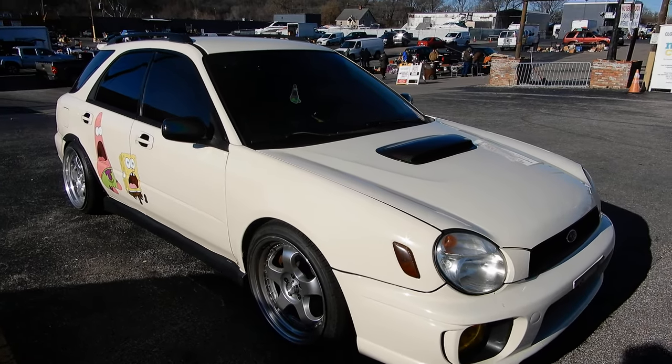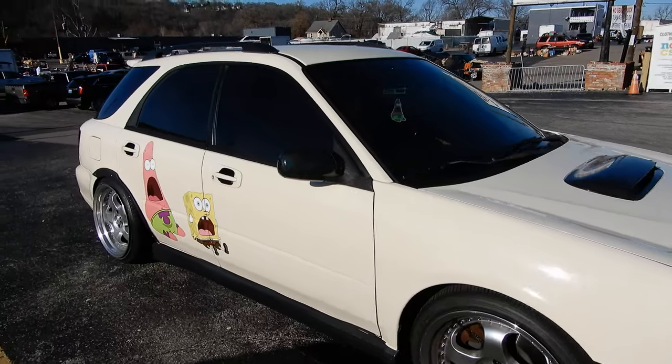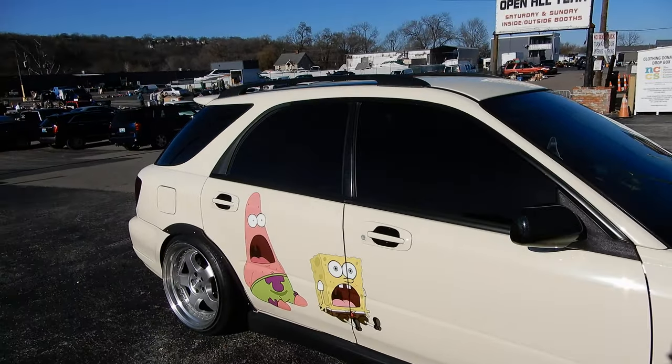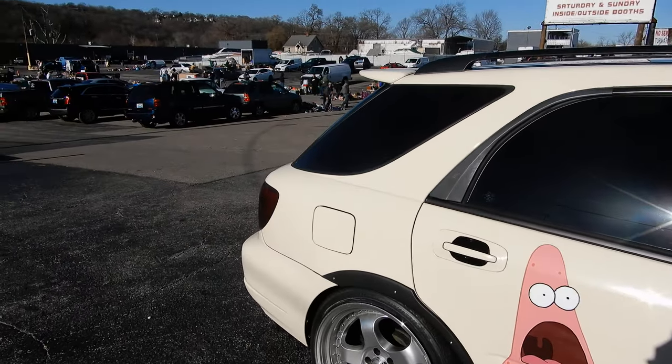So what's special with this one? It was completely black stock — we lowered it, wrapped it, and it's got an STI swap as well.